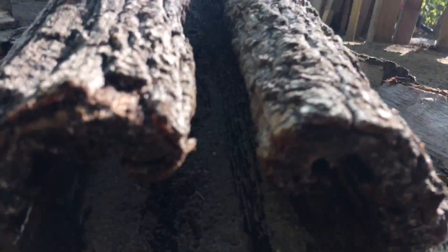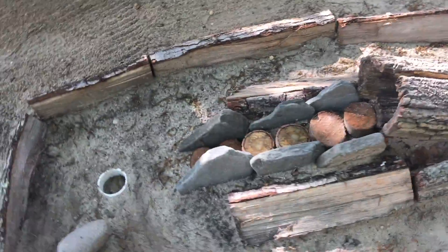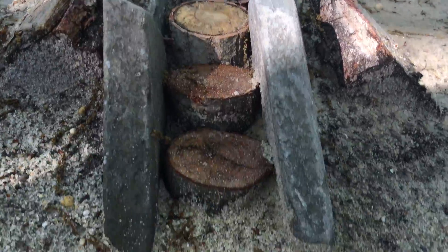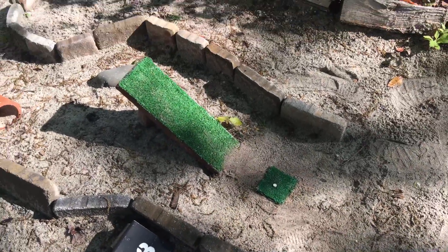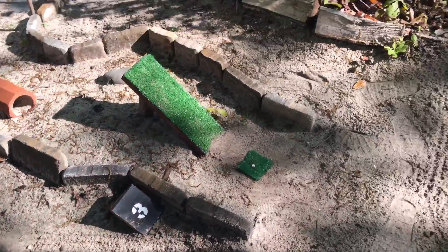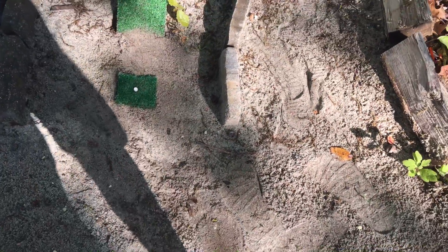So this is hole one. Hole one has pretty much never changed over the past six years — same shape and everything like that, just the rocks are usually in different spots. Hole number two got interesting this year. It's usually just like a hollowed out log, but I wanted to change it a little bit. So once the ball goes inside the wall it comes down and just goes down like steps right here and goes right into the hole.